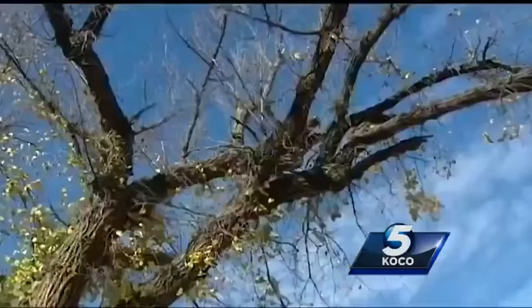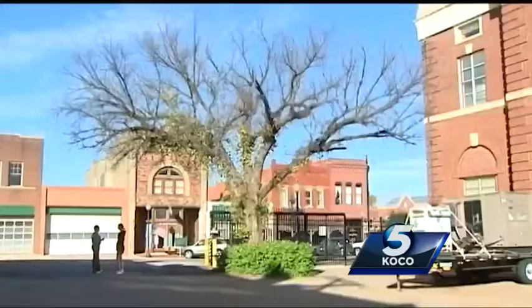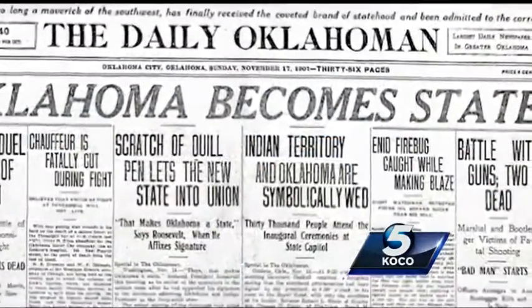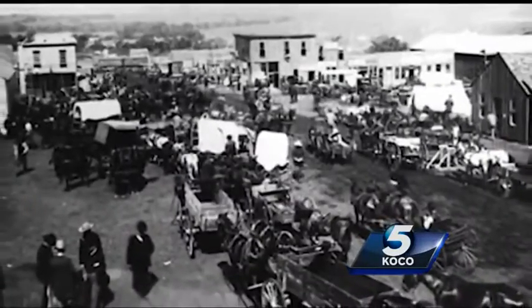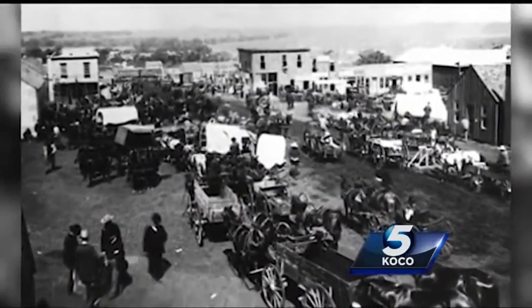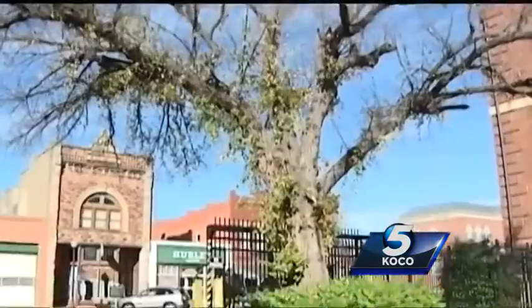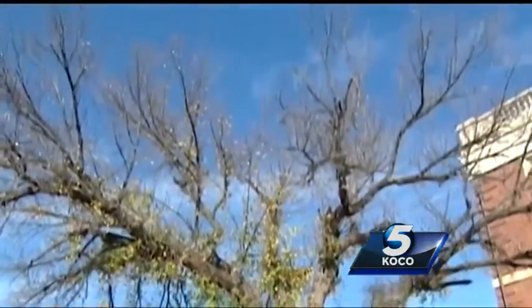But you're probably wondering, why one tree? Ranger Stacey says it was a bit of an oops. When Guthrie was celebrating statehood in the early 1900s, they wanted to set aside a chunk of land to commemorate the location of the original land-run office. It turns out the small park is a result of a big paperwork mistake. The city clerk, instead of writing 'a parcel of land, 100-foot square,' wrote 'a parcel of land, 100 square feet.'